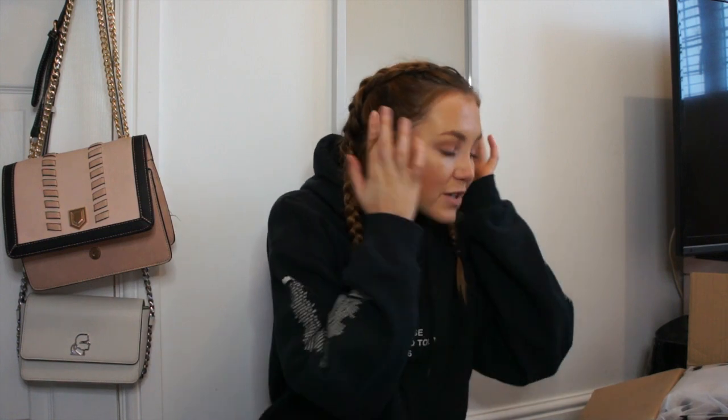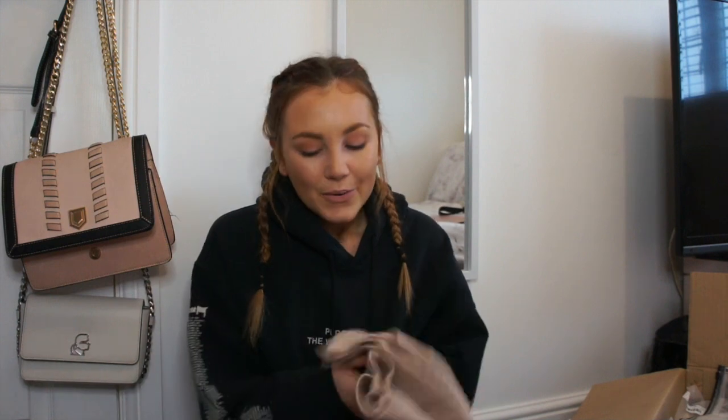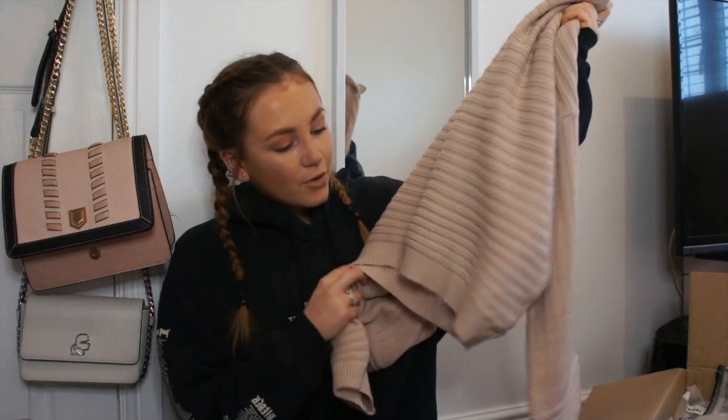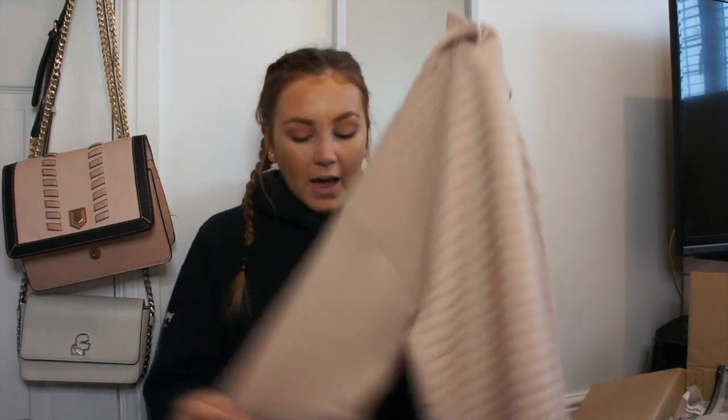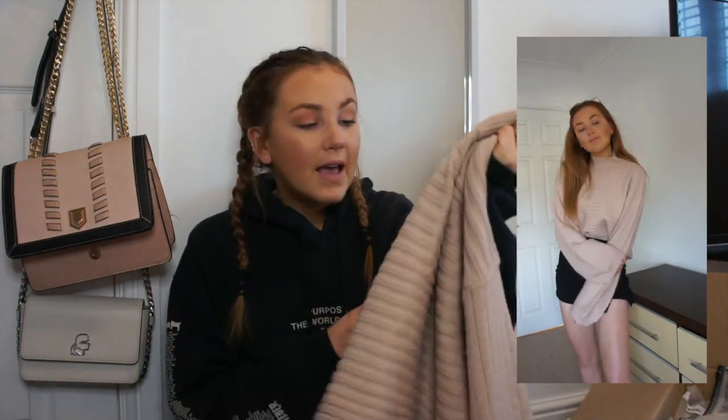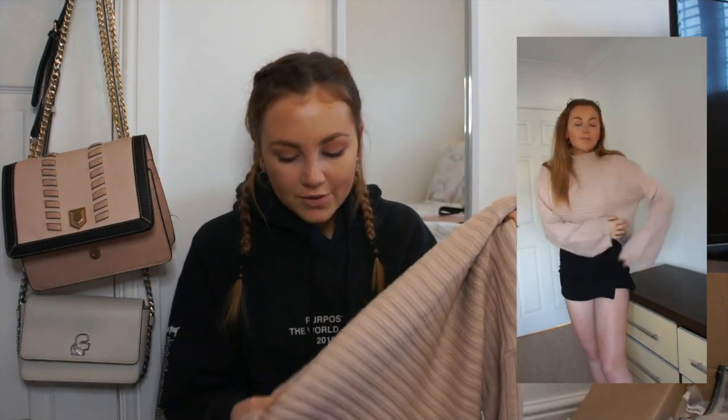I'm just gonna dive straight in from the top. I can't remember the exact prices of all of these, but I will make sure I link all of the items down below in case you want to get anything. The first item is a pink jumper — I don't actually have a lot of jumpers so I thought let's shop practically. It's cropped but not too cropped, comes to about my hip, with really nice balloon sleeves. It's in a dusty pink ribbed knitted material, really soft, and it's got a little high neck.